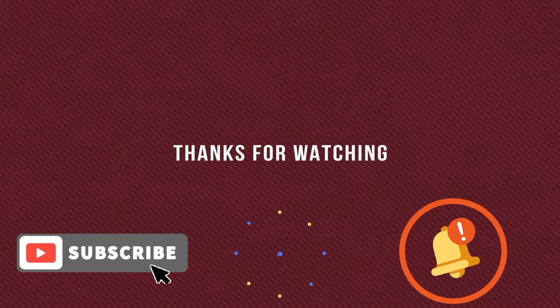This is it — thank you so much for watching, I love you. Bye!